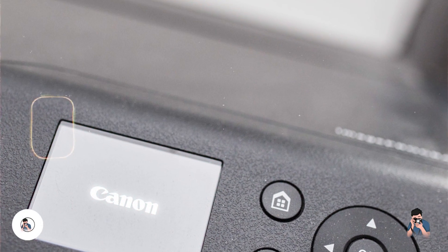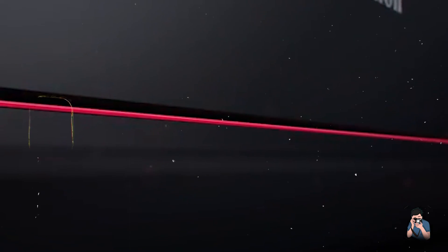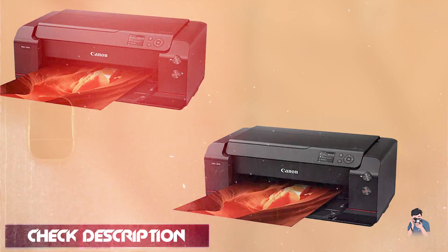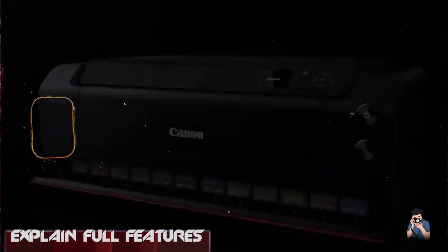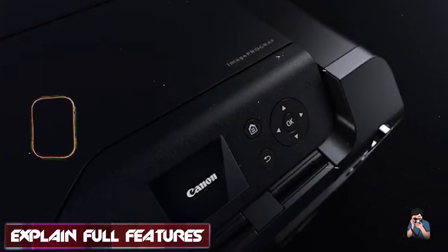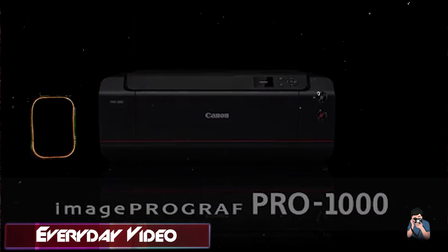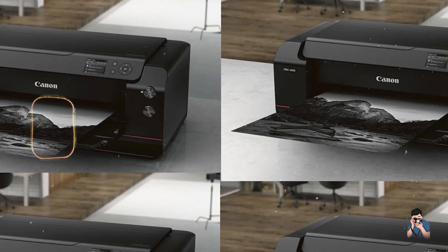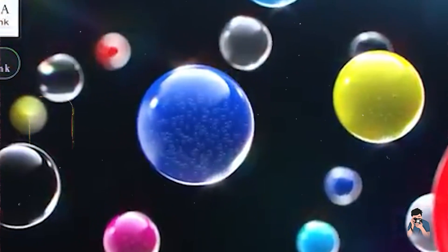Taking our fourth spot is the Canon ImageProGraph Pro 1000, a high-performance large-format printer designed for professional photographers who need exceptional print quality in a desktop-friendly size. The Pro 1000 features a 12-color Lucia Pro ink system and supports print resolutions up to 2400 by 1200 dpi. It can handle media up to 17 inches wide and includes a high-precision mechanical platform for accurate ink placement and color reproduction. Photographers will find the Pro 1000 perfect for creating high-quality prints and proofing, with its advanced ink system ensuring smooth gradations and accurate colors, making it ideal for professional-grade prints and art pieces.